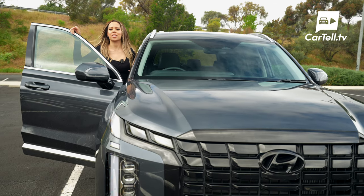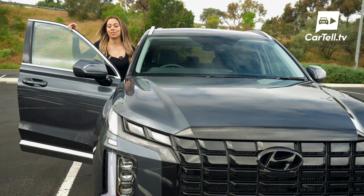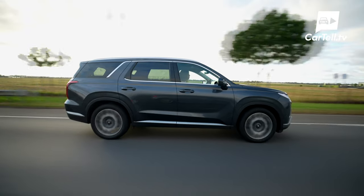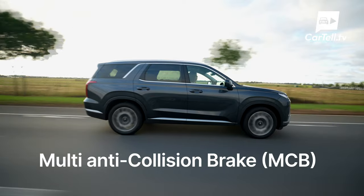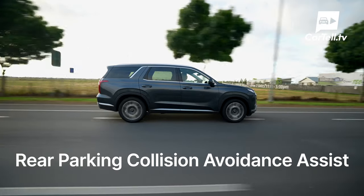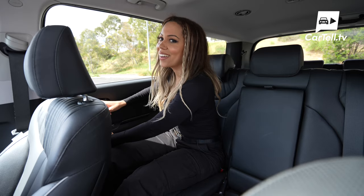In terms of safety, 2023 sees the addition of new safety features as well as Hyundai improving upon existing ones. The key new safety tech across the range includes multi-anti-collision brake (MCB) and rear parking collision avoidance assist. The safe exit assist, previously only on the Highlander trim, is now available across the range.